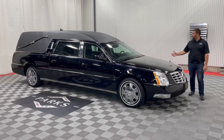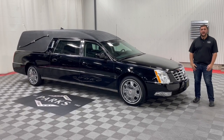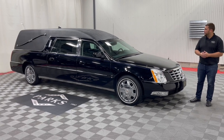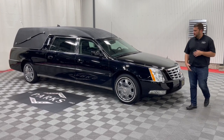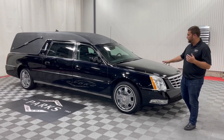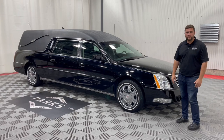Let's take a look today at this beautiful black on black 2010 Eagle Coach Cadillac DTS Kingsley that just came in on trade. As you can see, it received its first wash and looks phenomenal already. This is before we've been able to go through and do any sort of service work to it.